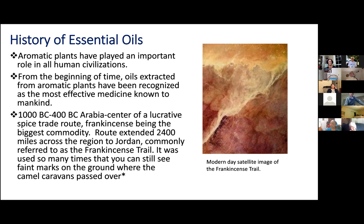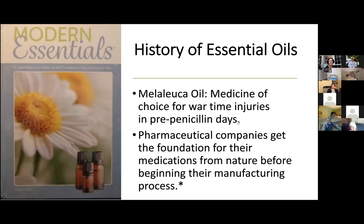From about 100 to 400 B.C., Arabia was the center of a very lucrative spice trade route, frankincense being their biggest commodity. This route extended over 2,400 miles across the region to Jordan, and it was commonly referred to as the frankincense trail. This trail was used so many times that you can still see faint marks on the ground where the camel caravans passed over. This picture is a modern-day satellite image where you can still see the frankincense trail. I think that's an amazing picture.